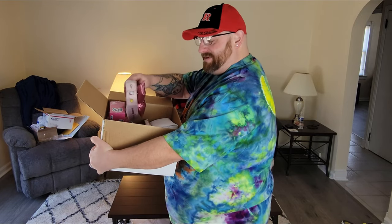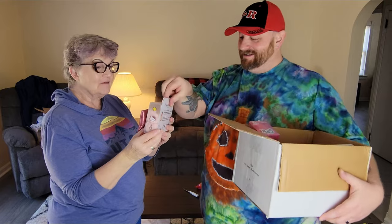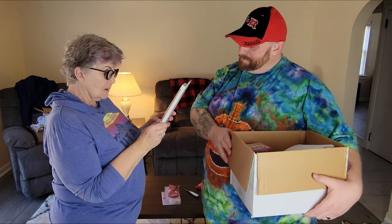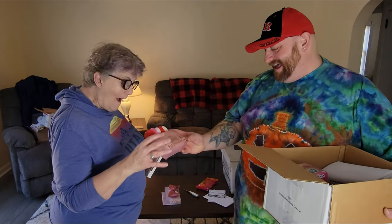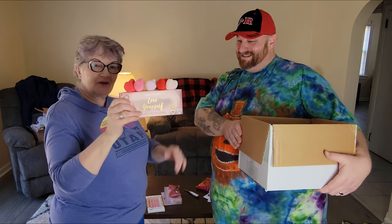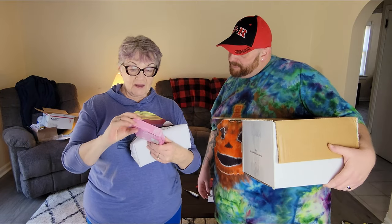Let's dive into the box — I believe this one is for you, babe! A Hello Kitty spa headband — love it! And here's another Hello Kitty item: perfect arch shaping razors. Another heart spa headband with hearts on top — 'I don't have anything like it!' This is more for Marion than for me, but there's stuff in here for me too. There's a super cute Hello Kitty bag and a compact mirror.